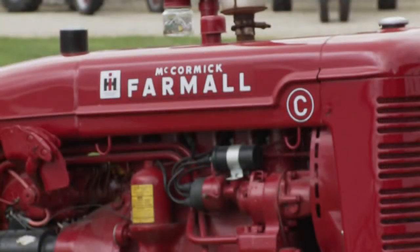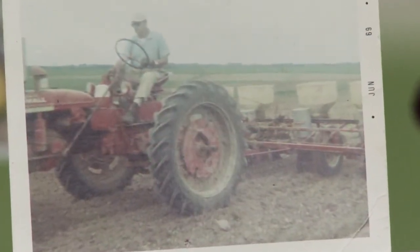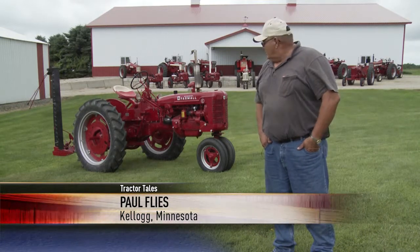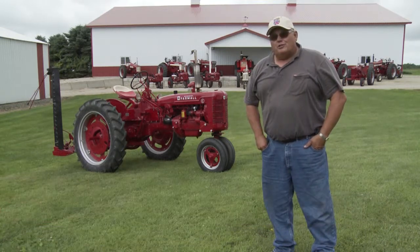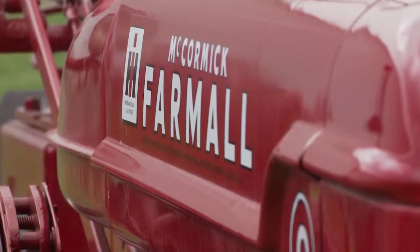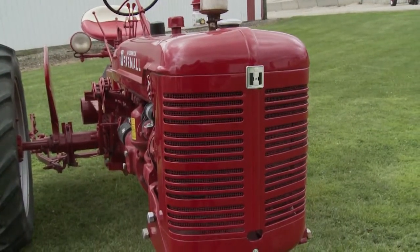This is a 1948 C. This was our dad's, so we all grew up on this tractor pretty much, and this was basically the main workhorse for years on the farm. It had a mounted corn planter on it and a mower and rake — about anything that needed to be cultivated — so it did a lot of work around here.